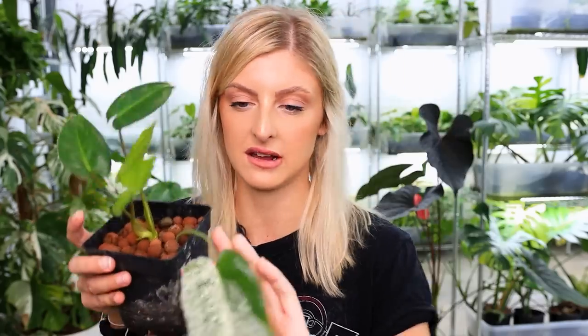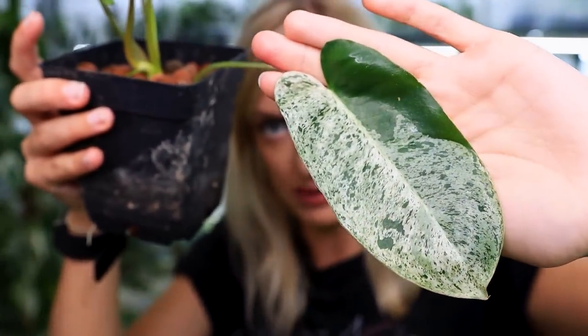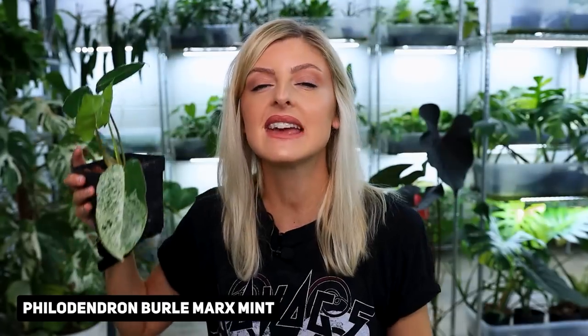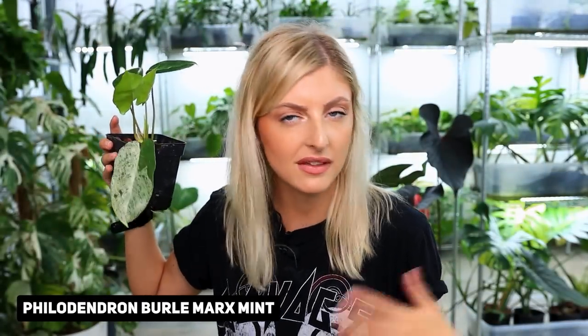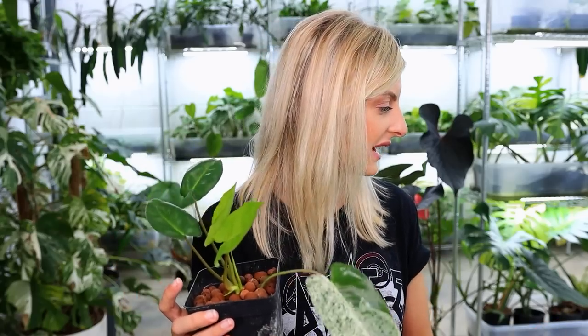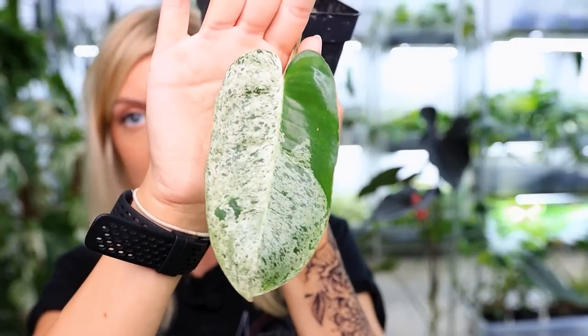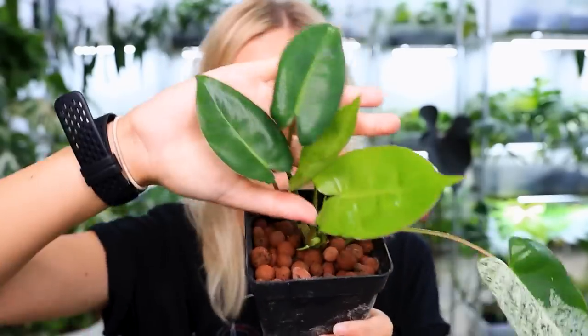I'm talking about this guy — this is philodendron burly marks mint. When they're good, they are very nice. Look at that — it's not philodendron eel manii, you may think it is but it is not. It's a quite cheap alternative if you like those. The yield I've had off it hasn't been the worst, but it's really not been the best. This is in the lower 25% of yield for me. It's not the worst on this list — worst could be the bilatai or maybe the Peru — but this is not good. When it works, is it amazing? Yes.